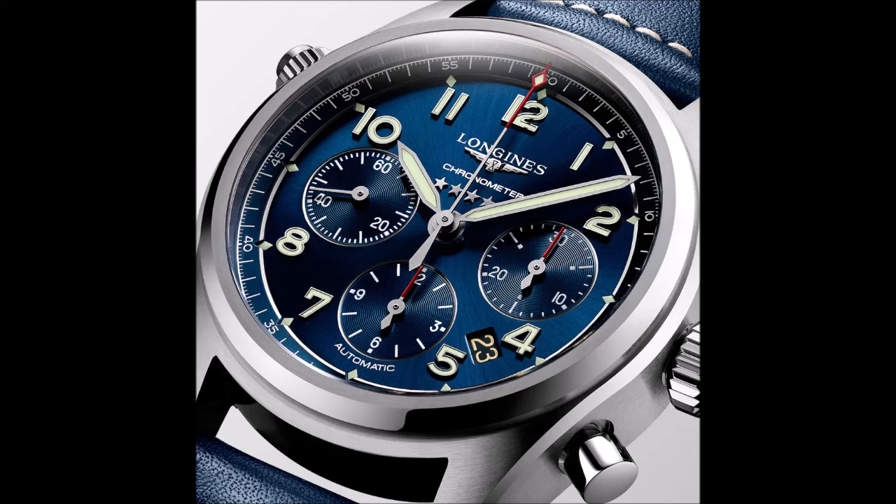The sharply angled, faceted lugs are satin brushed on their largest surfaces and polished on their angled facets. The bezel ring has a shiny polish on its sloped sides and a brushed finish on its top surface. Together, the elements, along with the dramatically sunburst-finished dial, create gleaming effects under bright light — not what a pilot would necessarily want in a cockpit, but appealing in a dress watch.